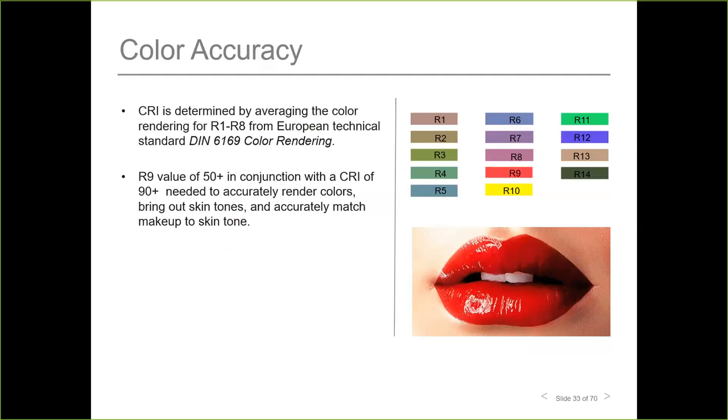CRI averages color rendering across eight colors, R1 through R8. Some manufacturers also measure R9, which represents saturated red and demonstrates the effective rendering of skin tones and wood finishes. An R9 value of 50 or higher, in conjunction with a CRI of 90 or higher, is needed to accurately render colors, bring out skin tones, and accurately match makeup to skin tone.